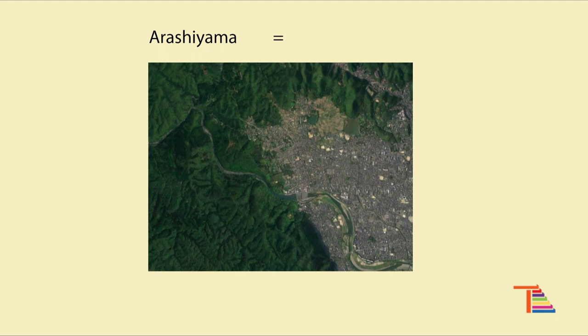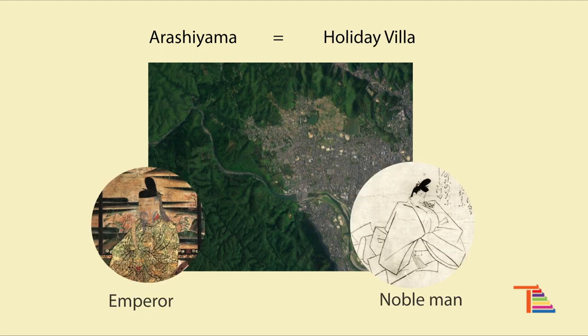Historically, it had been a holiday villa area for imperial families and noblemen since Kyoto became Japan's capital in the 8th century.